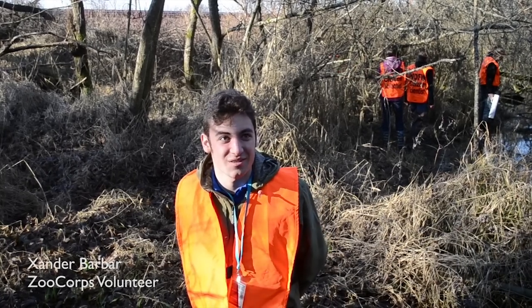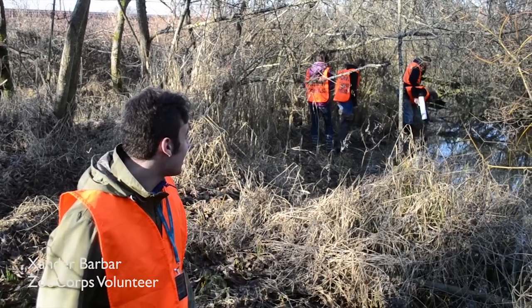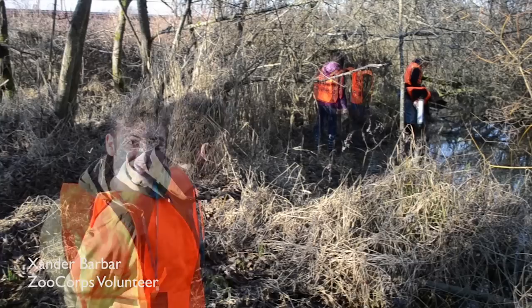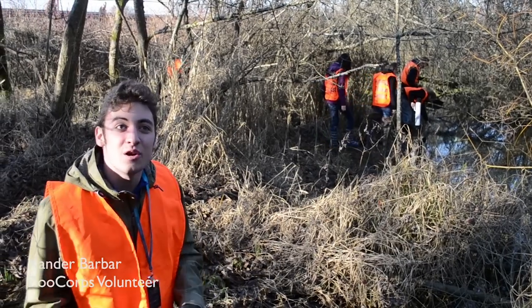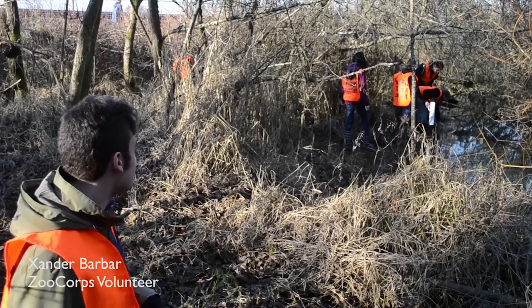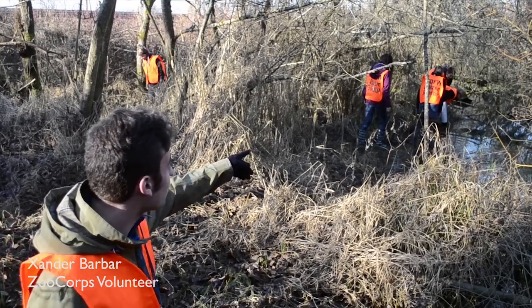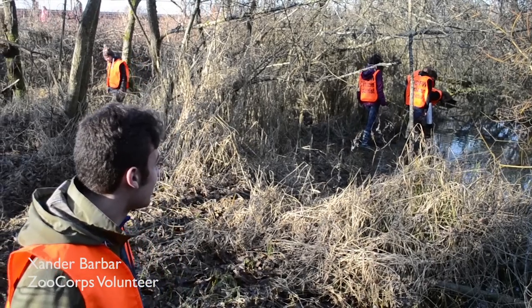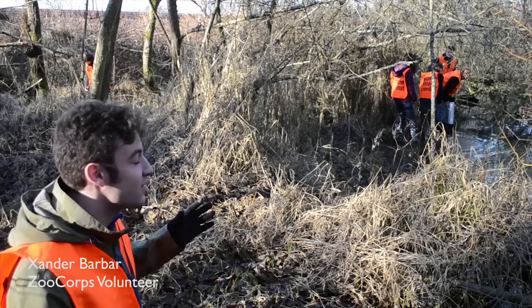My name is Xander Varvar and I'm part of the Zoo Corps program from Woodland Park Zoo, and we're doing our amphibian monitoring program here — a practice session at Carkeek. We think that we might have just found the egg sack of a red-toed salamander, which is one of the species that we learned about in our monitoring program session this morning, and we're just trying to use our aquascope — one of our team members is using this aquascope to try to figure out exactly what it is and how many of them we can see.